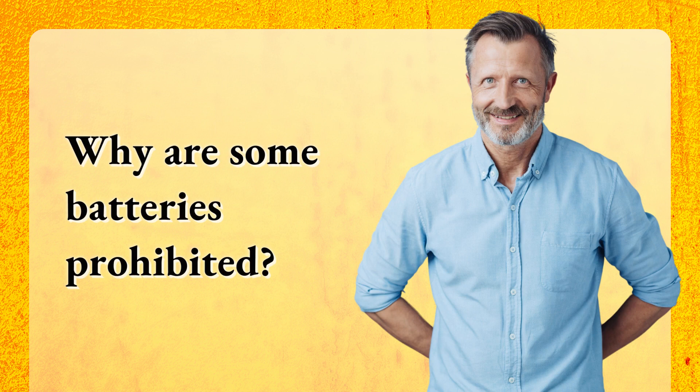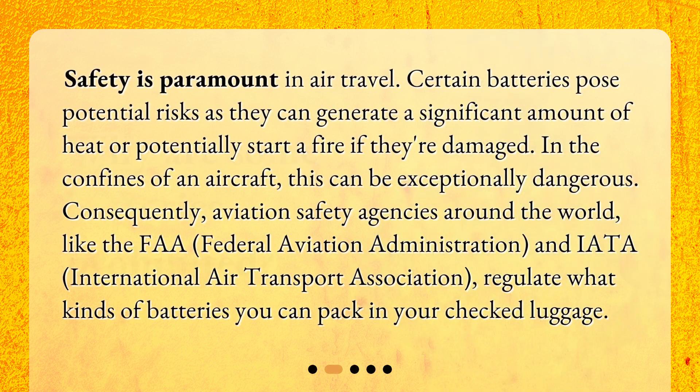Why are some batteries prohibited? Safety is paramount in air travel. Certain batteries pose potential risks as they can generate a significant amount of heat or potentially start a fire if they're damaged. In the confines of an aircraft, this can be exceptionally dangerous. Consequently, aviation safety agencies around the world, like the FAA and IATA, regulate what kinds of batteries you can pack in your checked luggage.